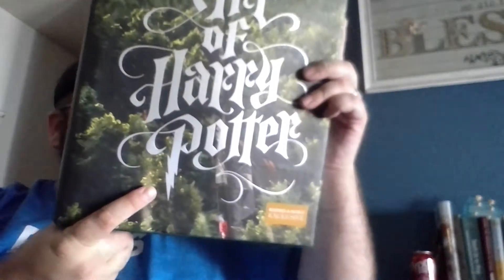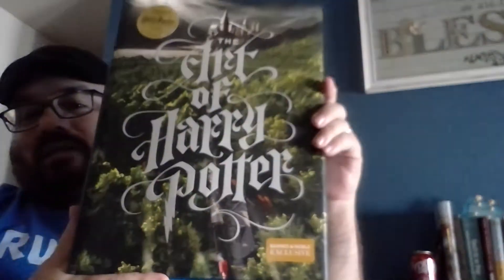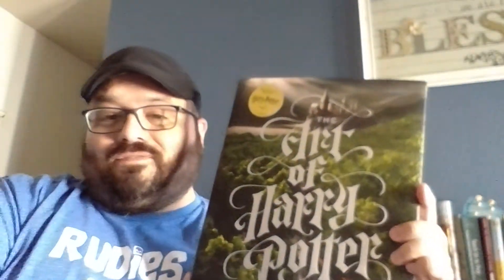This is a heavy book. It's thick. This is the Barnes & Noble Special Edition. This book is expensive — it retails for $75.